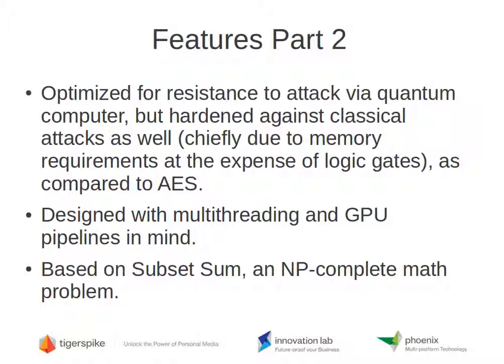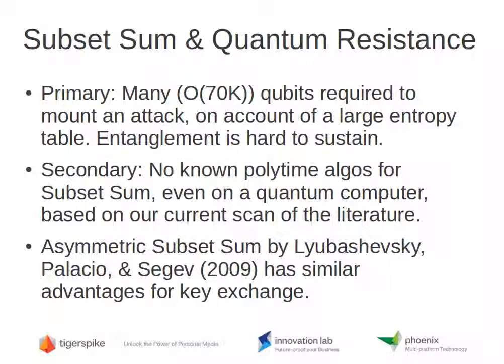There's a lot of parallelism available. Carousel is based on subset sum, which you can look up on Wikipedia — it's an NP-complete math problem. We feel it's important to build a cryptosystem around a known hard problem, as opposed to just creating something that looks complicated but may actually be weak.